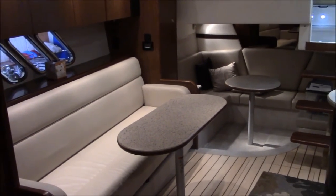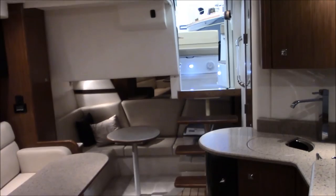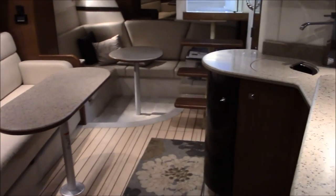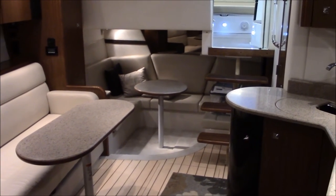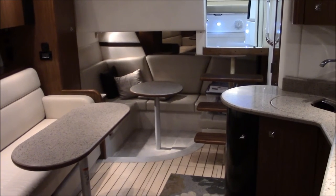This is looking aft from the queen size centerline bed. You can see we've really got some nice use of space here — nice open area in the salon. You can get a lot of people down here. And of course, this is a mid cabin as well. So aft you have seating and dining capability, sleeping capability, in the mid cabin.